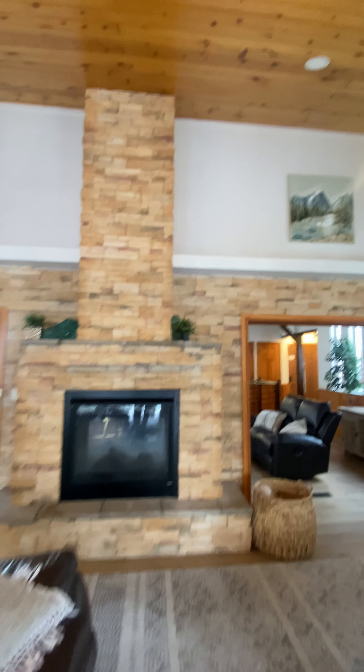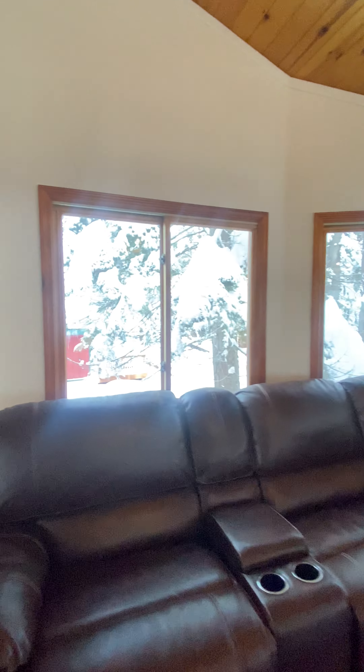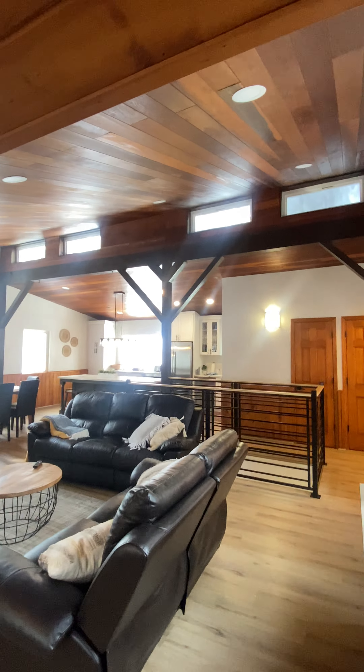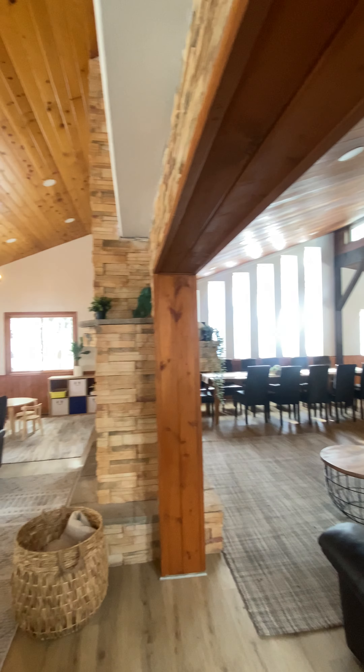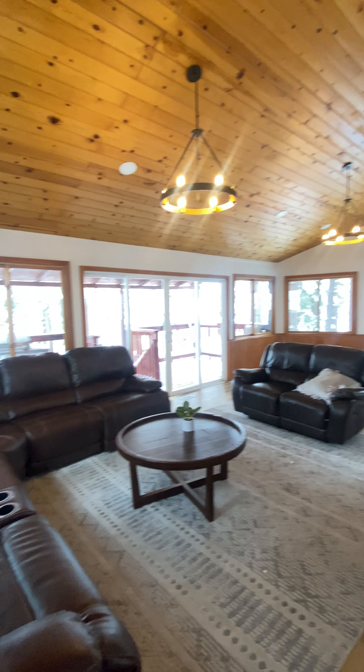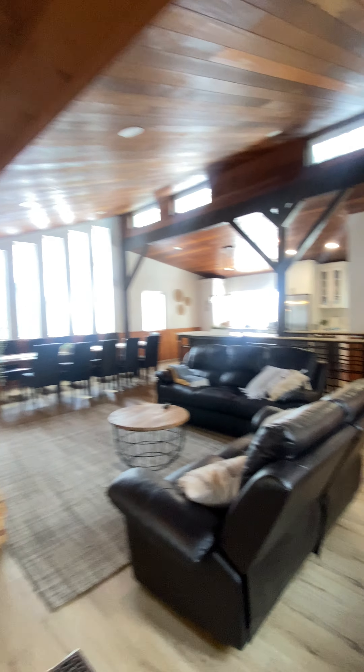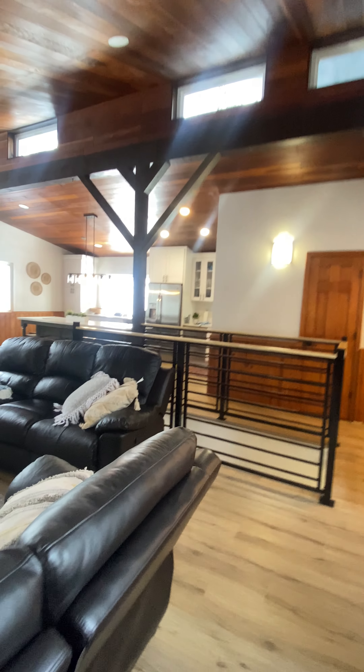Just to give you an idea of how big this space is — you mentioned having a big family — well, I think this property could hold it pretty well.